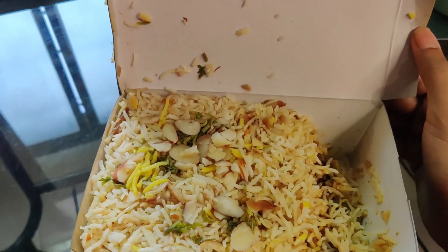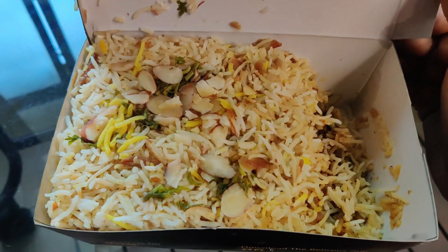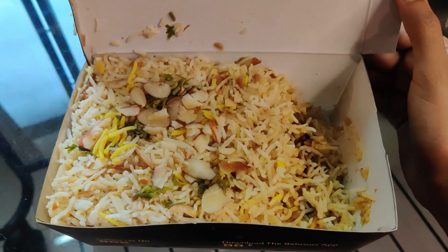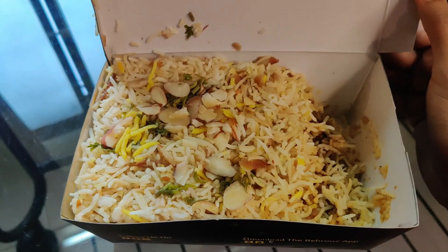As you open it, you will see a lot of tomatoes. It is very good — it's mind-blowing. It looks very dry. Let's eat it. I've never eaten chicken biryani before; I've eaten mutton biryani. So I'm trying chicken biryani for the first time. Let's see how the taste is.